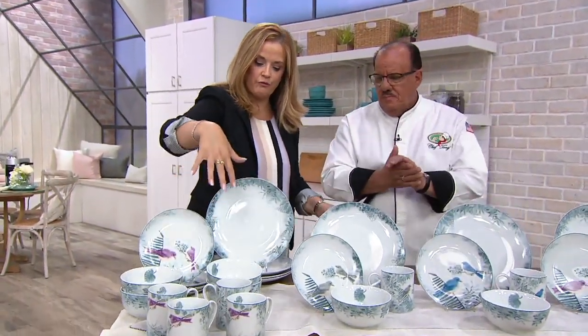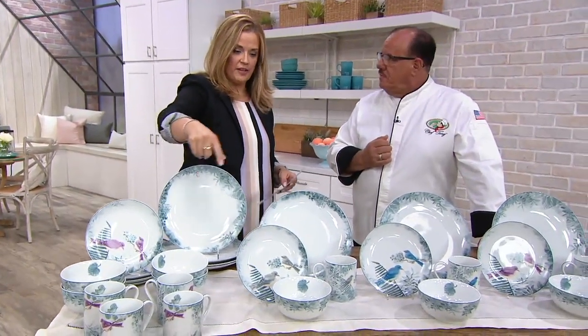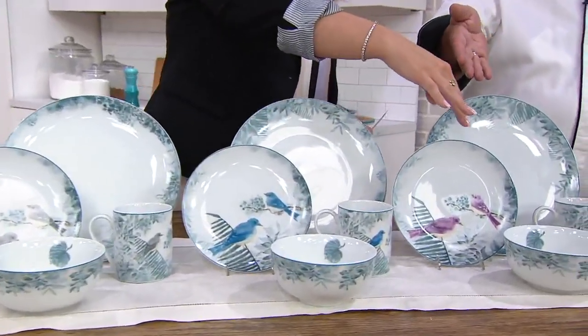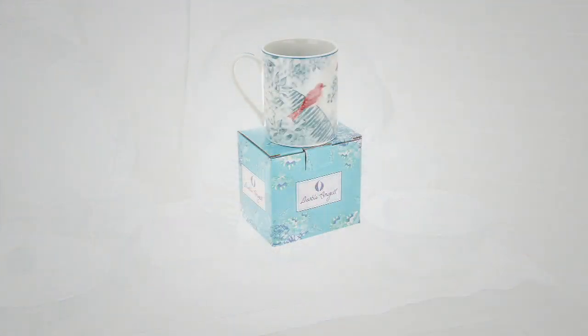You get four mugs, four bowls, four salad slash dessert plates, and four dinner plates. This is the gray, this is the blue, this is that gorgeous amethyst, and this is the red. Will you get $169.02 off today? It's five easy payments of $16.